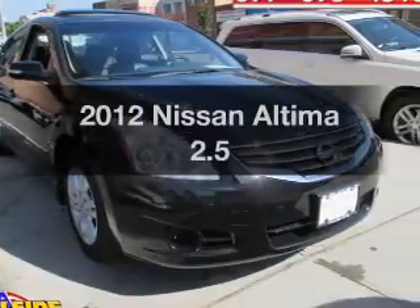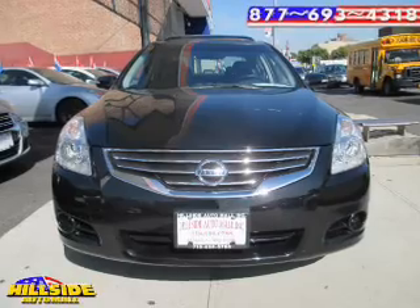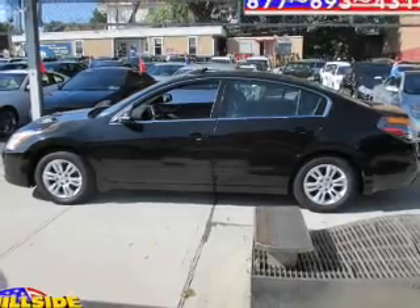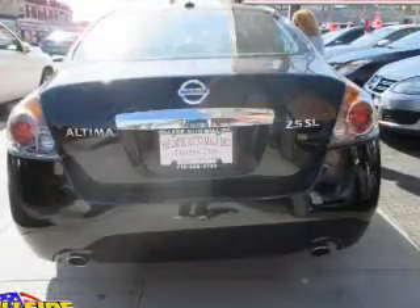Imagine yourself in this 2012 Nissan Altima. This is the set of wheels you've been looking for, with an efficient four-cylinder engine. The powertrain includes front-wheel drive driven by an automatic transmission. The anti-lock braking system will keep you safe on the road.